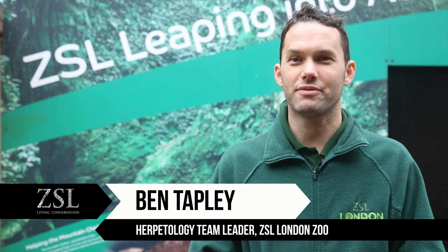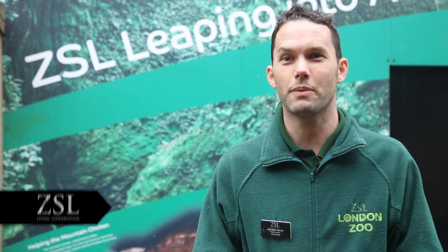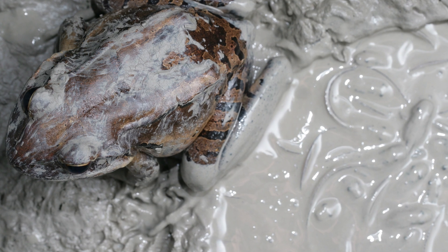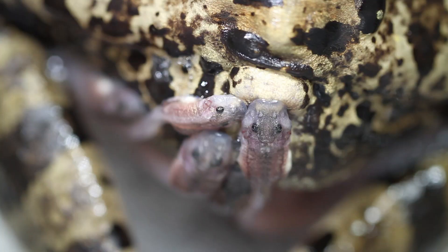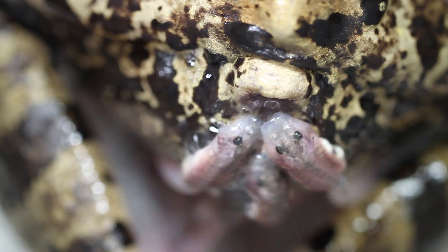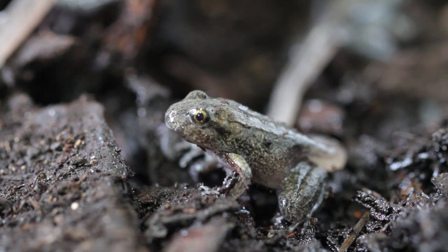Mountain chickens have a unique reproductive mode, first described in captive animals held in zoos in Europe. The males call from an underground nest or chamber and entice the female into the chamber with vocalizations. They produce a huge foam nest — like a giant marshmallow — into which they lay the eggs. The nest is guarded by both the male and female, and the female feeds the hatched tadpoles with infertile eggs once a week for about a month. It is a unique reproductive strategy amongst amphibians.